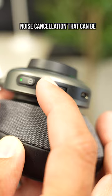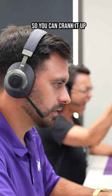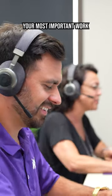There are five levels of active noise cancellation that can be easily adjusted directly from the headset, so you can crank it up so that fluffy doesn't disrupt your most important work.